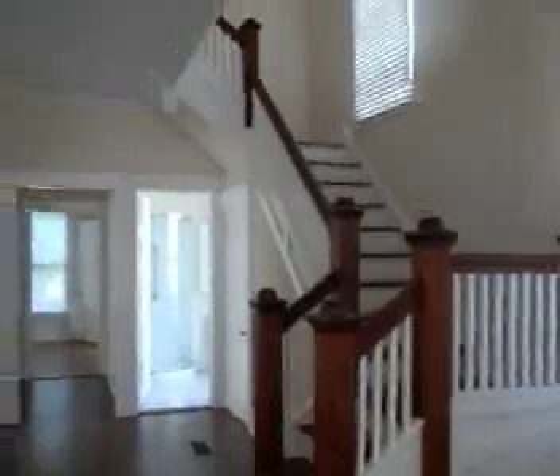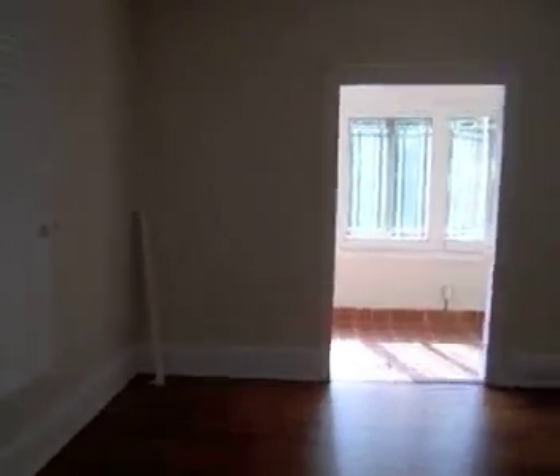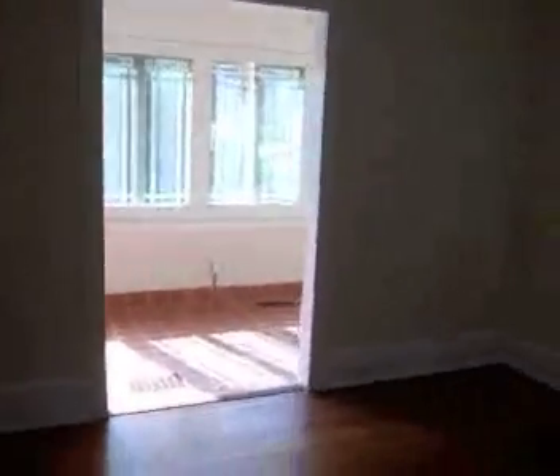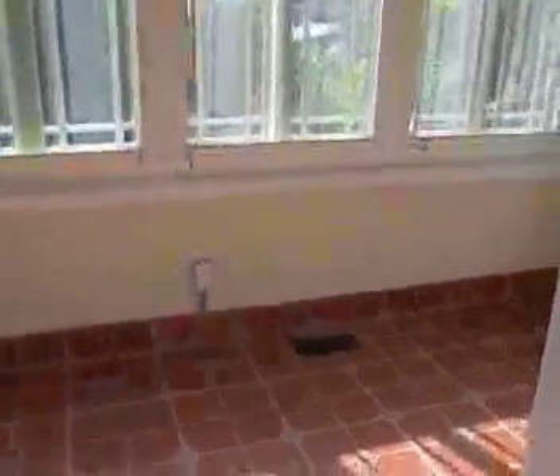You come into your entry foyer with the stairs that go up to the bedrooms. This would be the living room, which goes out to the sun porch.